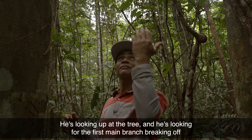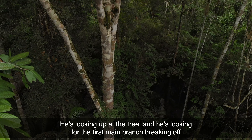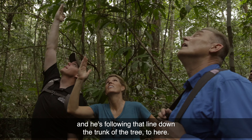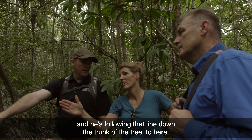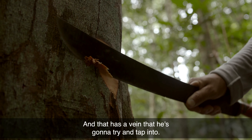He's looking up at the tree and looking for the first main branch that's breaking off, following that line down the tree. That has a vein that he's going to try and tap into.